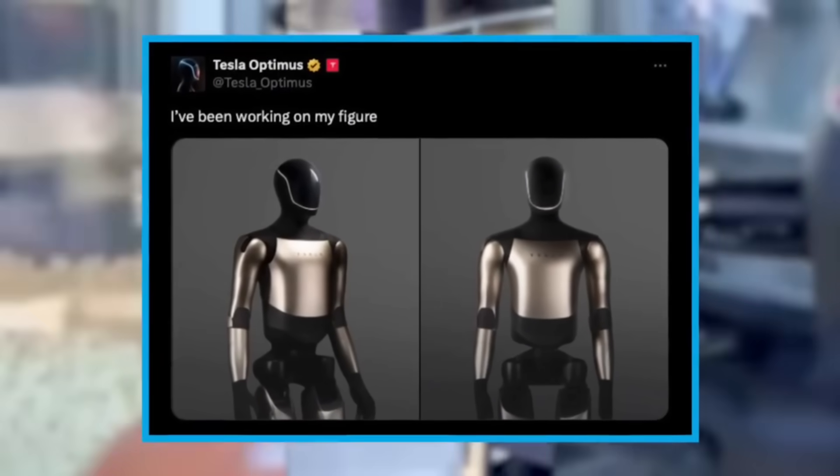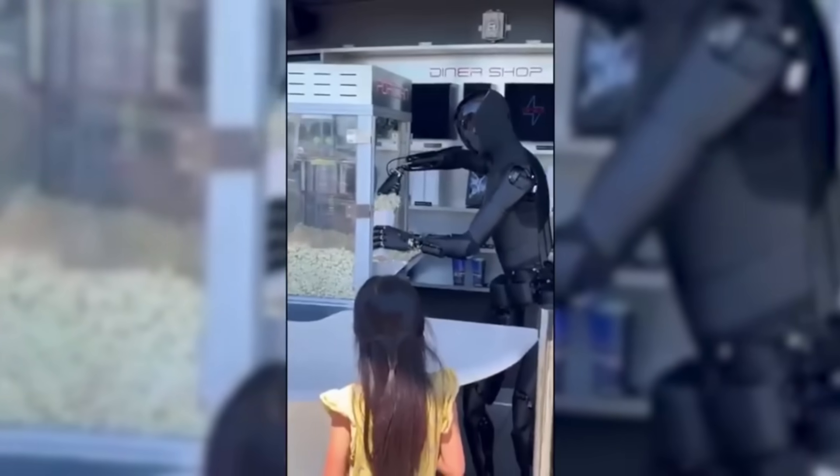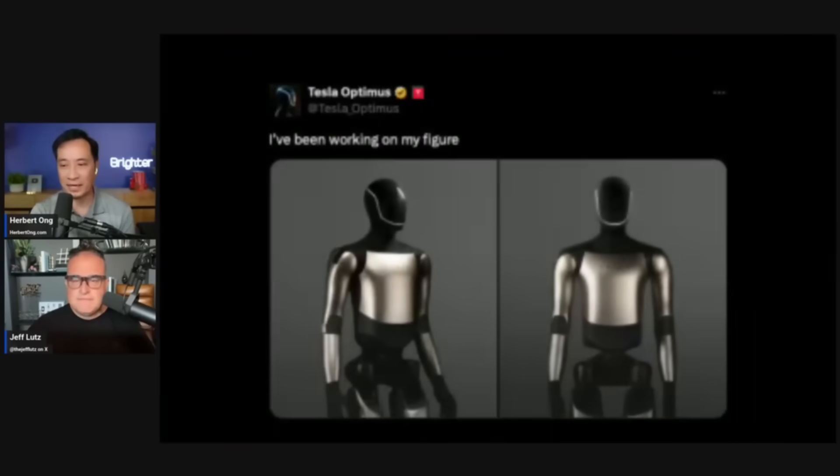Tesla unveiled a new Optimus bot design, with Elon confirming it's version 2.5, not version 3, which he calls sublime. It does look like Optimus is using car cameras. There's lots of news coming from different places, and it really feels like Elon is posting more after his compensation plan. Let's take a look at what he's been saying about the bot. Tesla Optimus posted 'I've been working on my figure,' which may be a subtle reference to Figure AI, the humanoid bot company.